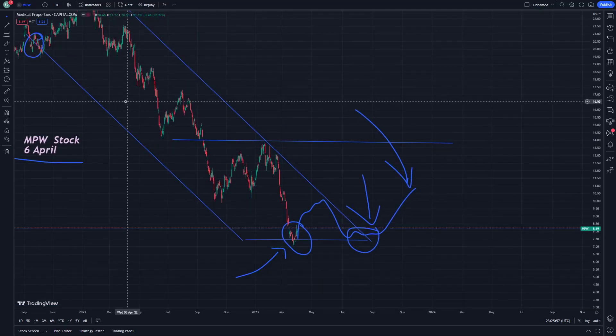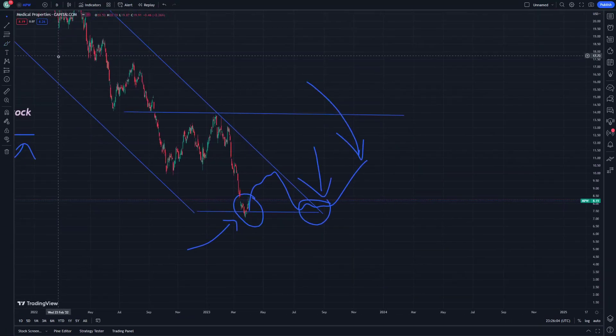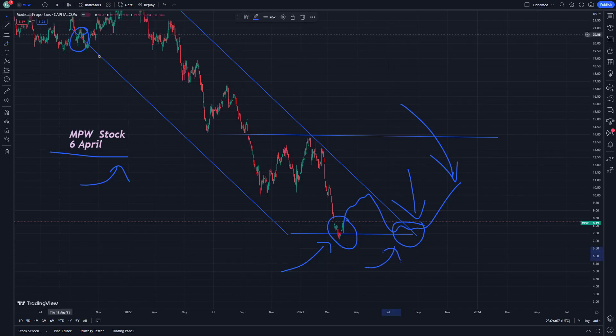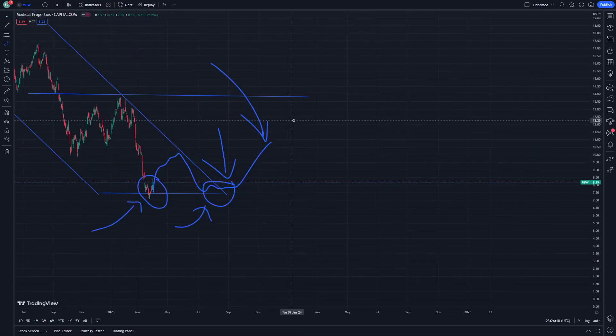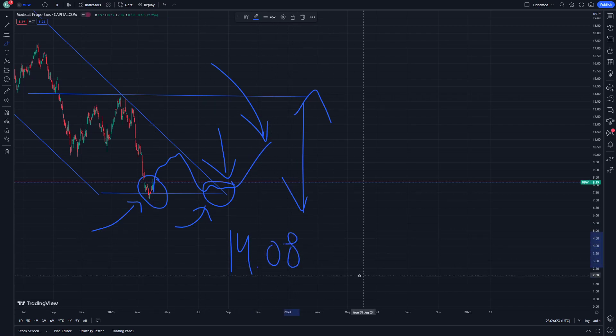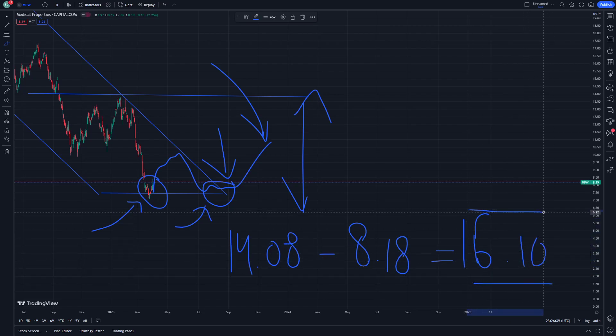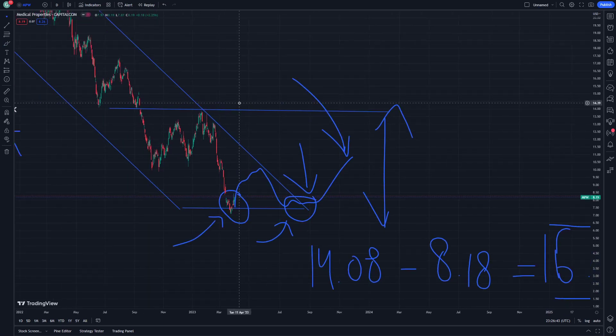All targets that we play on this MPW stock on April 6 — the difference between the key levels is very important: 14.08 USD minus 8 USD, which gives a total difference of about 6 USD and 10 cents. That's my prediction and analysis. Thank you for watching this tutorial today.